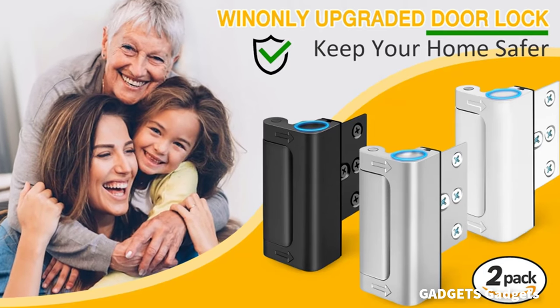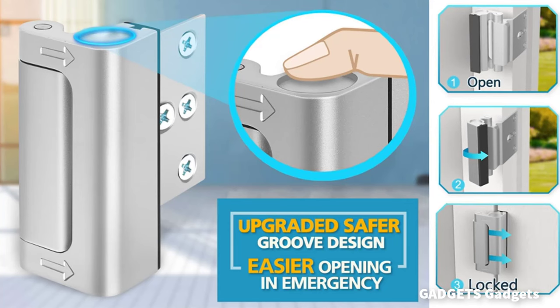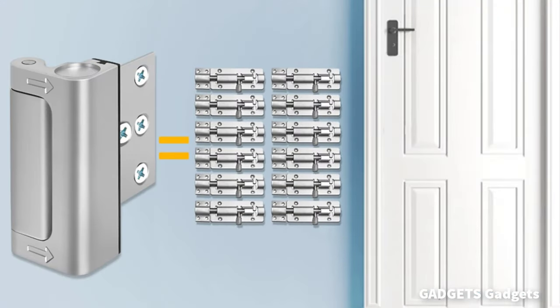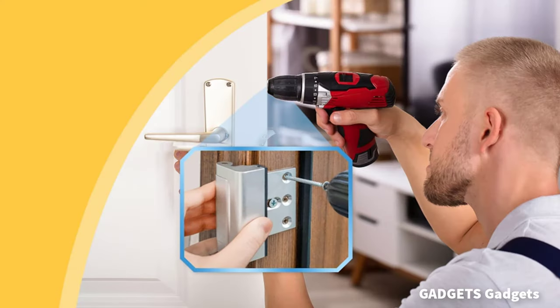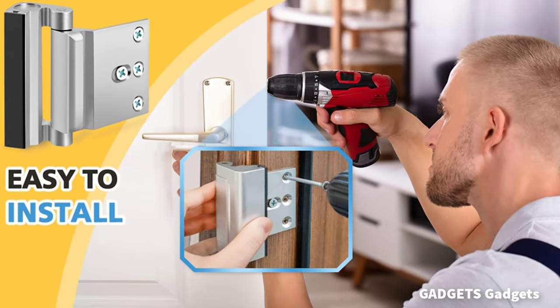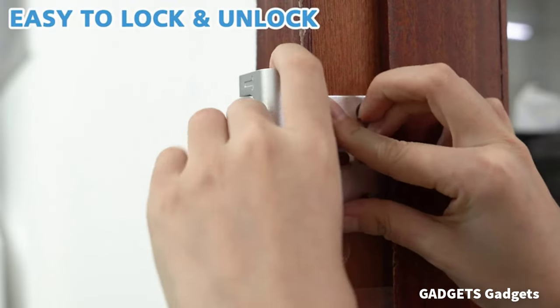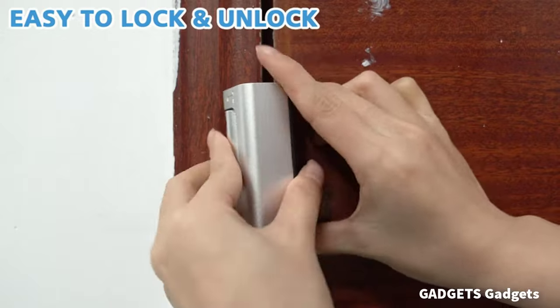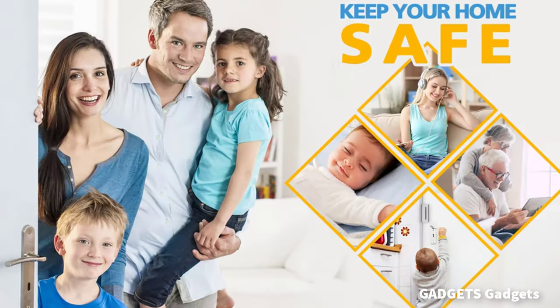Home security and child-proofing. Win-only security door lock adds extra security measures for your family members while you're away on business. Win-only door reinforcement lock has a spring-loaded design to prevent children from opening the door to unknown people. Add extra door lock to keep your home safe. Secure home by Win-only. Home security door lock defends your home — not only prevents break-ins, but also easy to open when meeting an emergency.